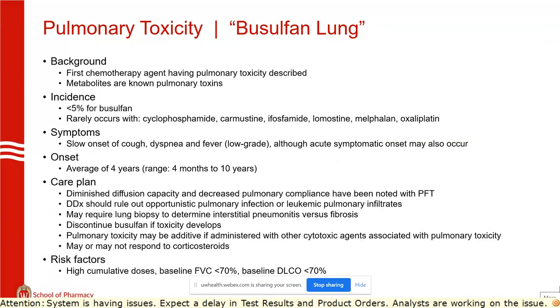Now moving to adverse effects that don't impact many people. Busulfan lung was the first pulmonary toxin; the metabolites are known to be toxic. The bummer with this is the average onset is four years, so we've already given the therapy. There's a lot of workup: lung biopsy to rule out opportunistic infections. It may or may not respond to steroids. FVC and DLCO are risk factors up front, and obviously smoking and COPD will result in lower scores. This is not common — we see it maybe once every two years.